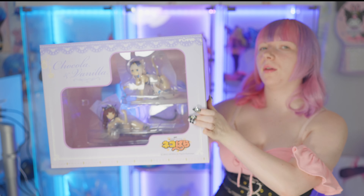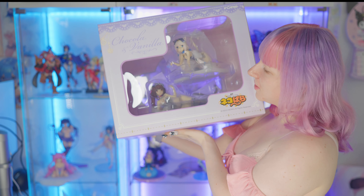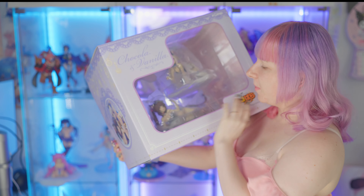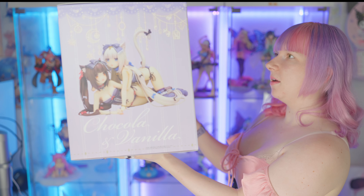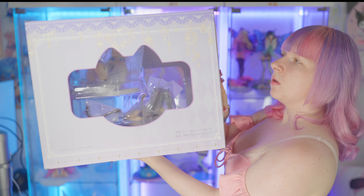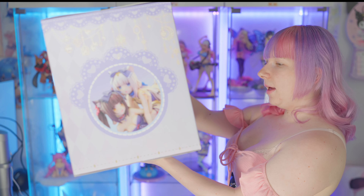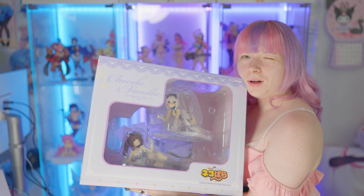Hello everyone and welcome to a new unboxing video. Today I have two of my favorite cat girls here with me. Let me show you what I got in the mail a few days ago — this thing is really huge. I'm so happy that I finally have them. I was so excited for these two because this is one of my favorite outfits of Chocola and Vanilla. Here we go, they are from Severo's project and I want to get them out of the box now.